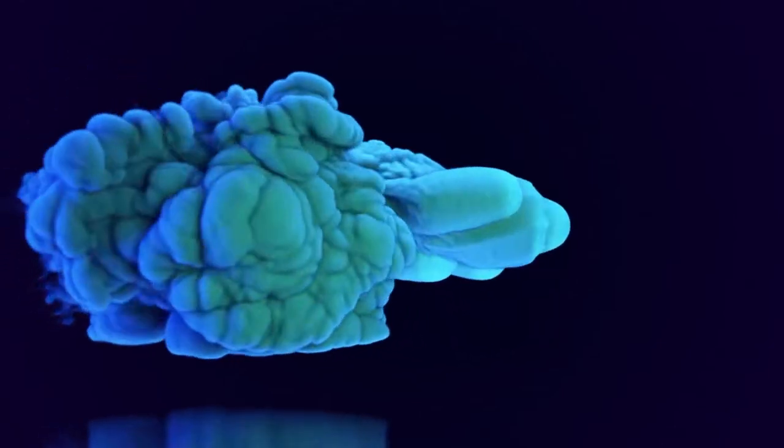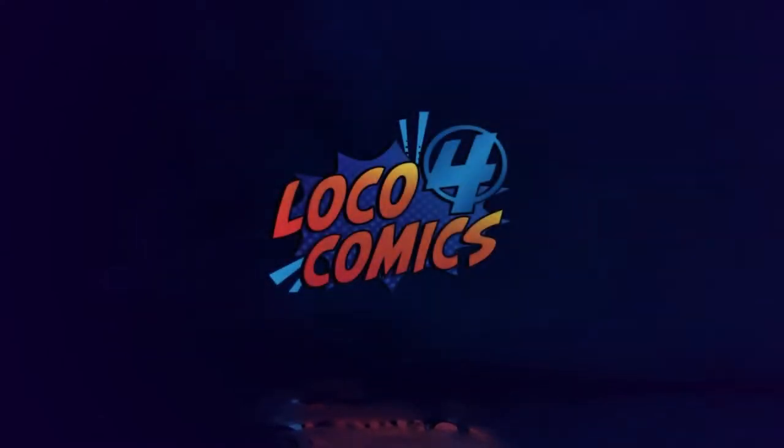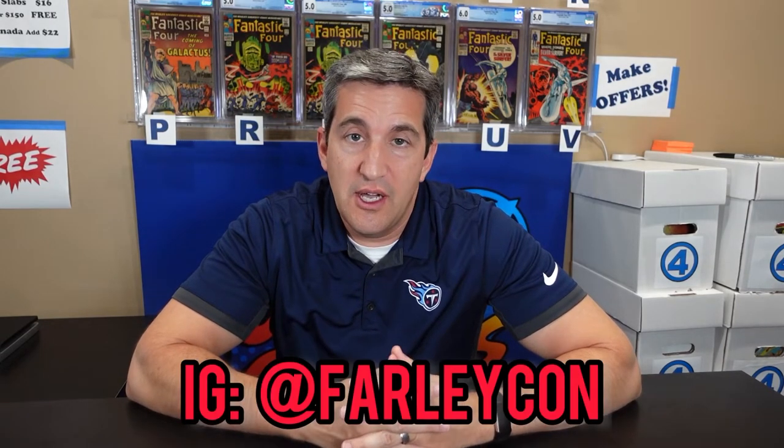Loco4Comics — what is it like to set up at a local comic convention? This past weekend I had the amazing opportunity to set up at a local convention, sort of local. It's about an hour and a half away in Chattanooga, Tennessee — Farley Con.